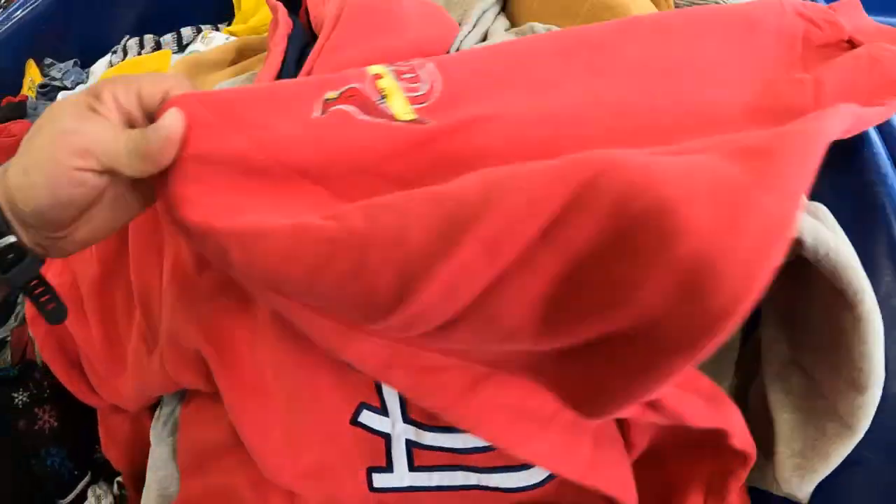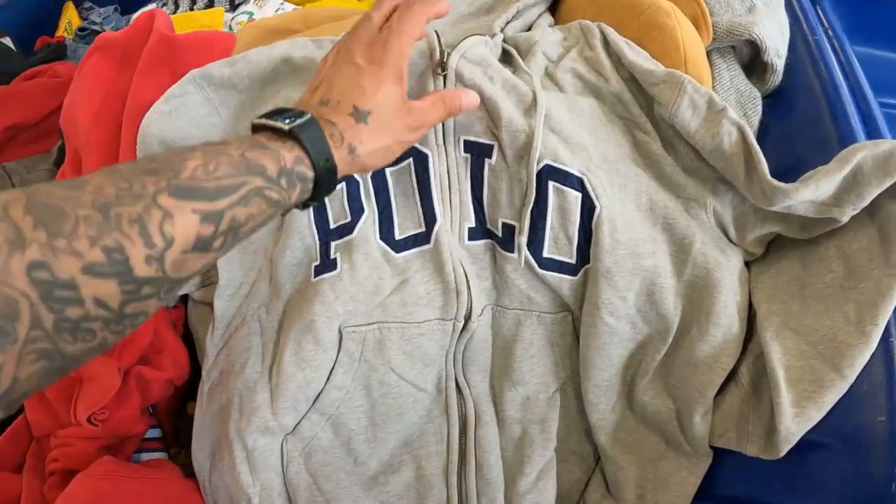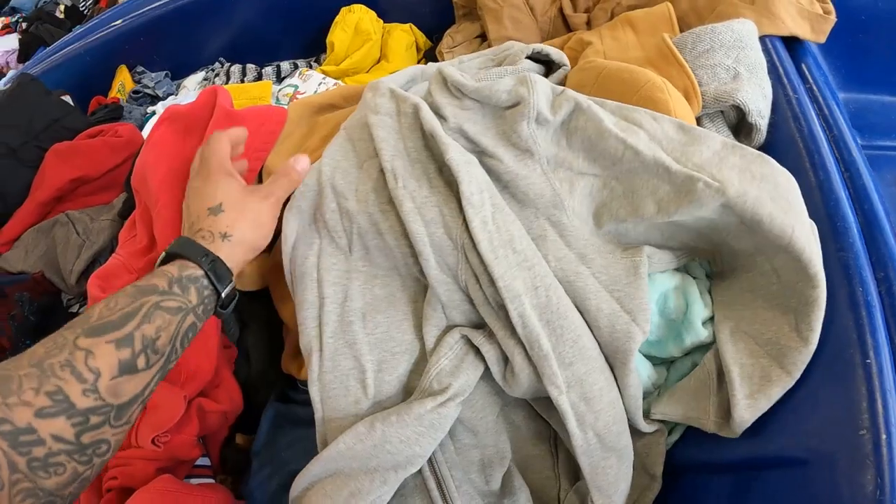Does this qualify as a center-swoosh Nike like Travis Scott would wear? If so, I'm definitely going to grab this. Also check out this Polo hoodie — it seems to be in pretty good condition, the zipper works, so I'm going to grab that too. Even though it's getting close to summertime, this should sell pretty quick.